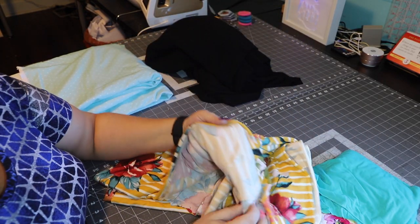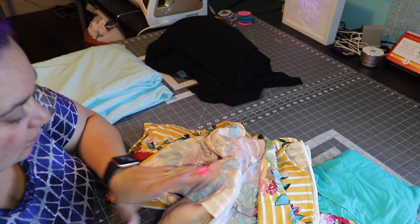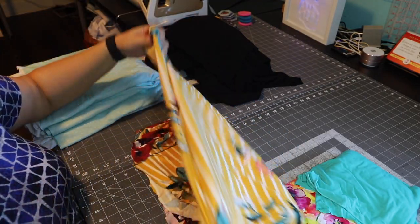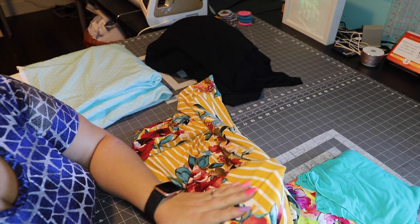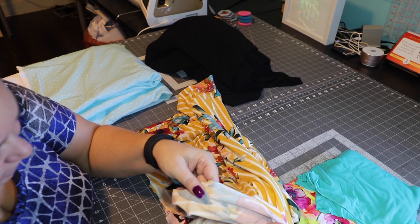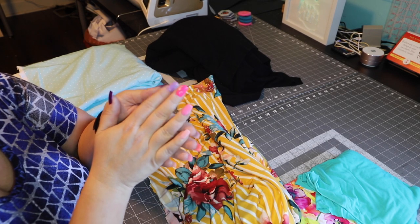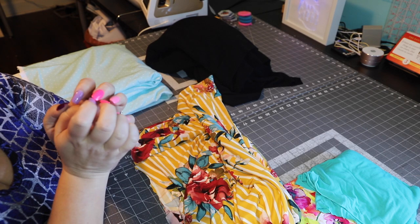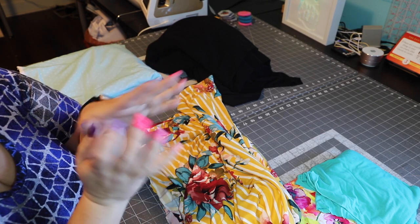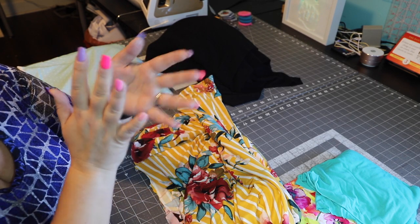Another option you could use for this is a double brush poly or a single brush poly. I believe this is a single brush poly — I think I got this one from the LA Fashion District. It's thin, so it will make a very light cardigan. If you're using a double brush poly, keep in mind that the brushing will tend to make it staticky and cling to your clothes. So if that's something you can survive with, go for it — but it does tend to cling because of static.